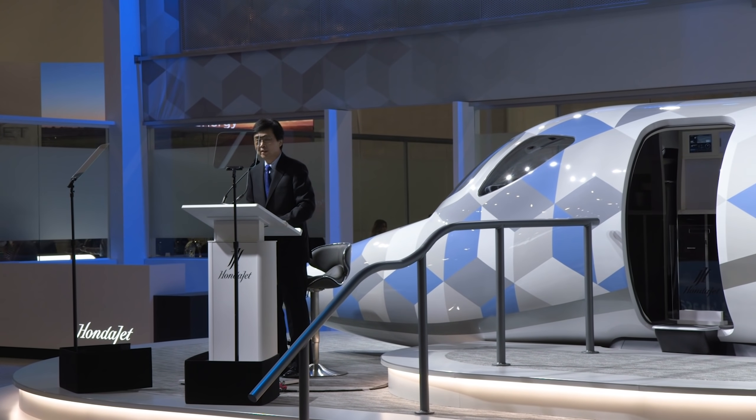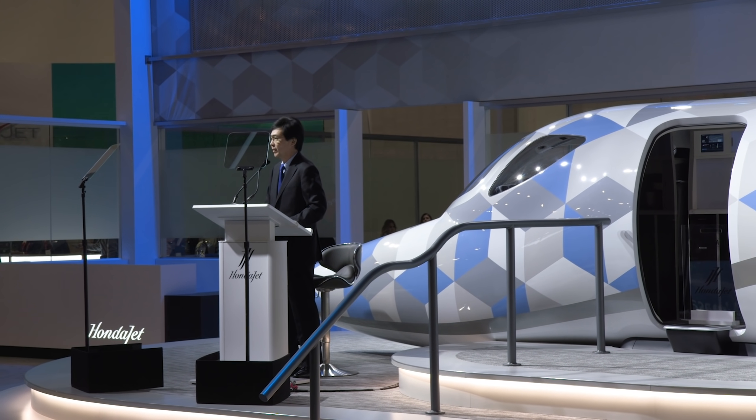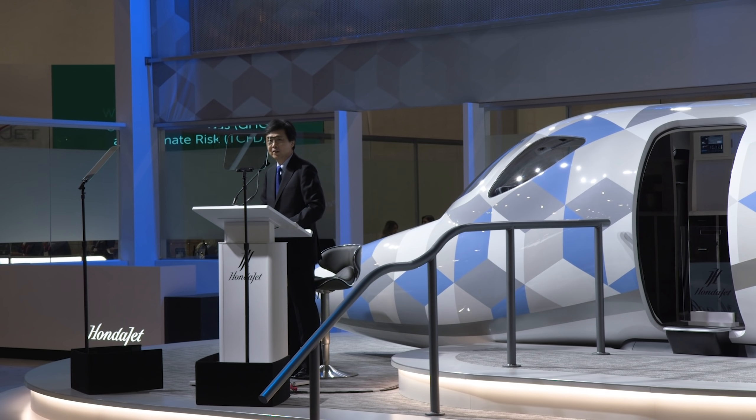We are excited to announce Honda Aircraft Company's new aircraft design: the HondaJet 2600 concept.